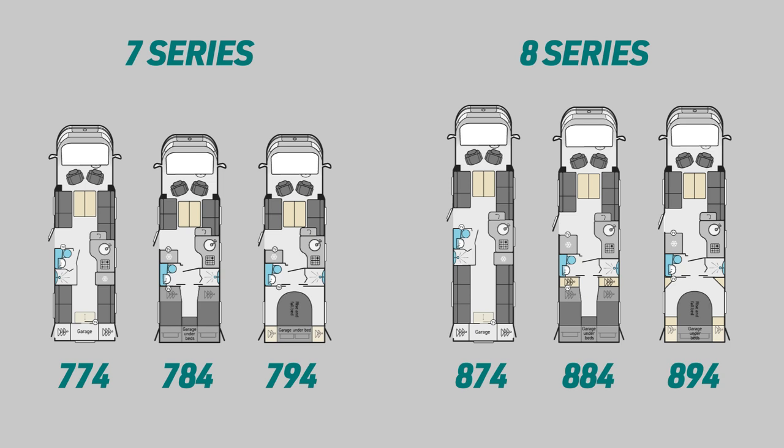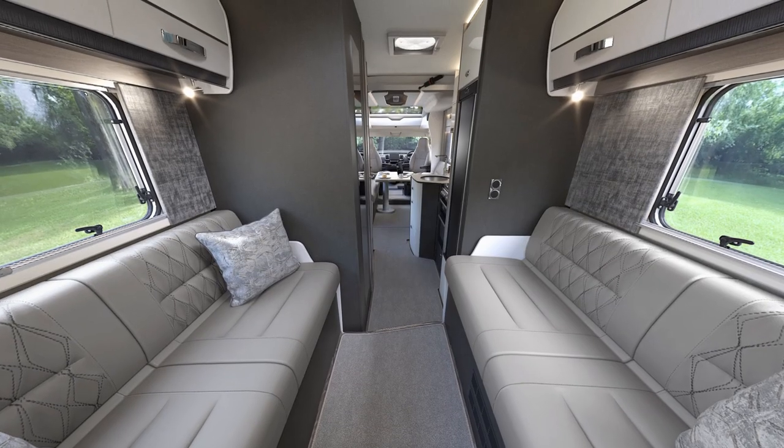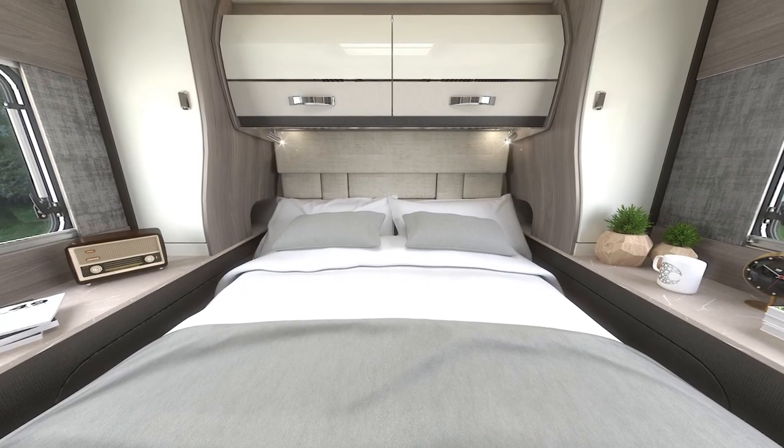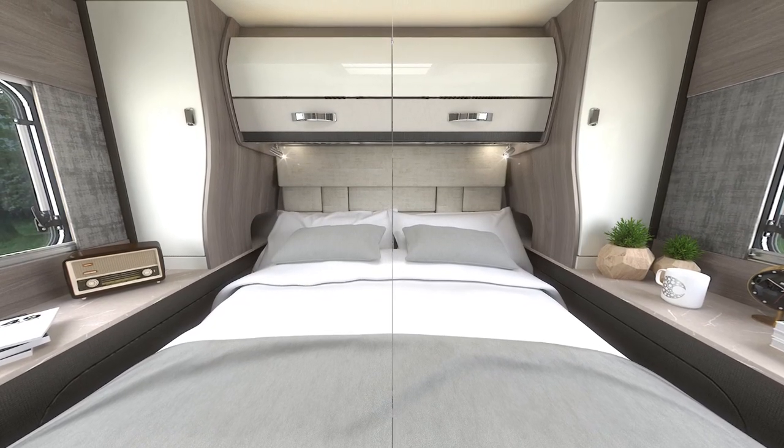To the rear, there are plentiful layout options for you to choose from dependent on your specification needs. These include a rear lounge, two fixed single beds, or a large island bed which can be raised to increase the garage storage space.